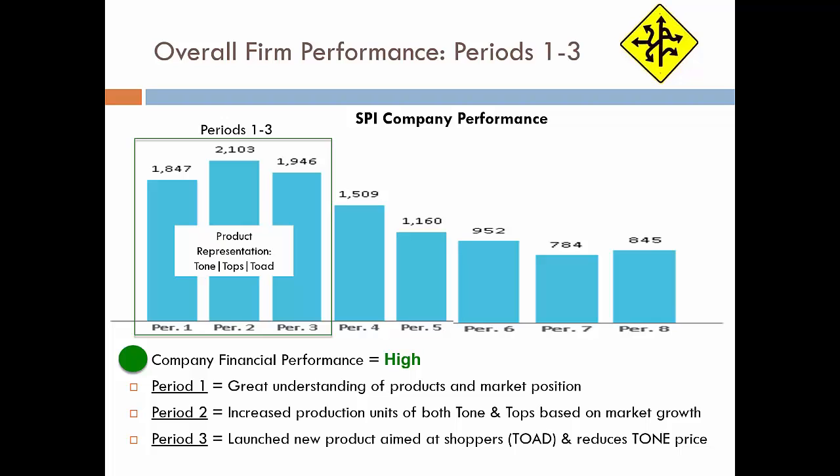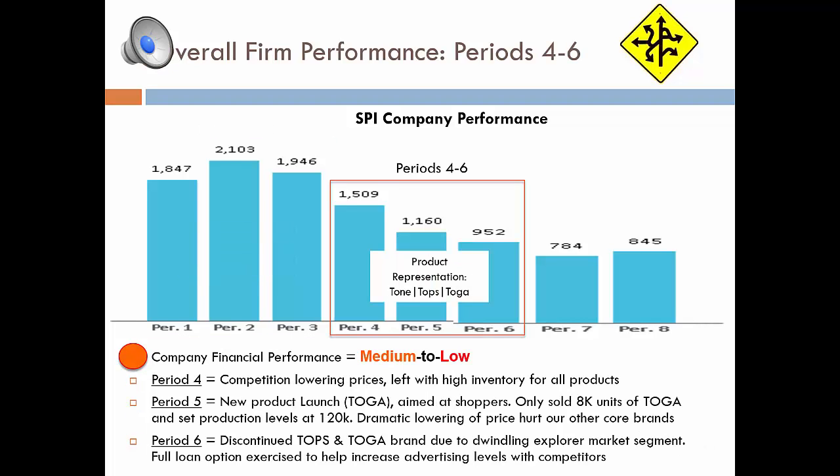In the next section, we'll talk about periods four, five, and six, and how some of these decisions may have affected our revenue in the long term. Team TNEO's overall performance for periods four through six — the products representing this period are TONE, TOPS, TOAD, and TOGA. As you can see from the SPI bar chart, the company started to take a dramatic downturn during this stretch.